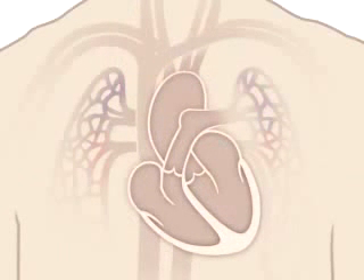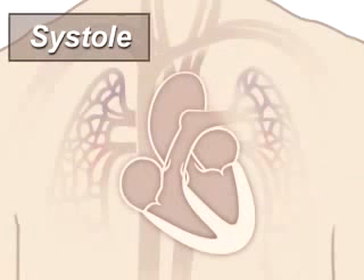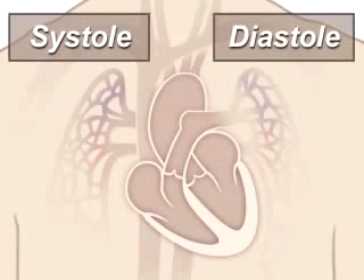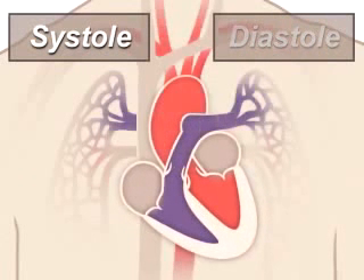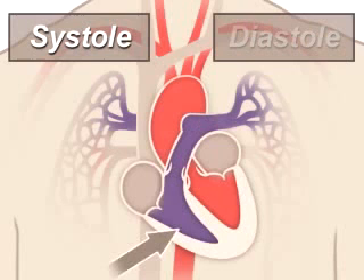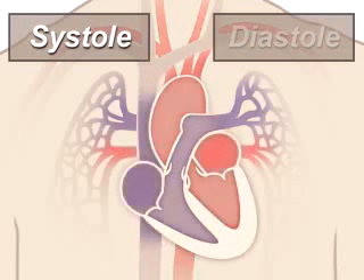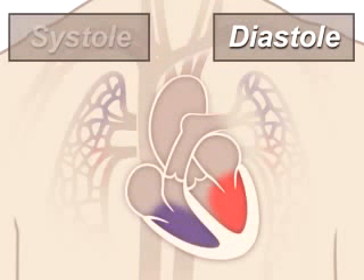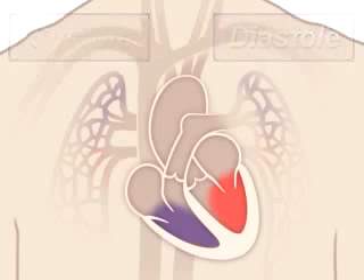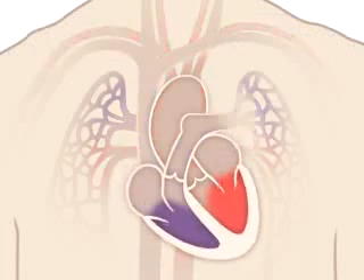A beating heart contracts and relaxes. Contraction is called systole, and relaxing is called diastole. During systole, your ventricles contract, forcing blood into the lungs and body, much like ketchup being forced out of a squeeze bottle. The right ventricle contracts a little bit before the left ventricle does. Your ventricles then relax during diastole, and are filled with blood coming from the upper chambers, the left and right atria. Then the cycle starts over again.